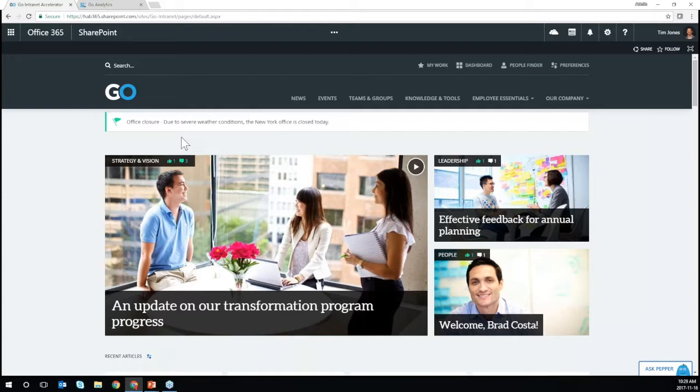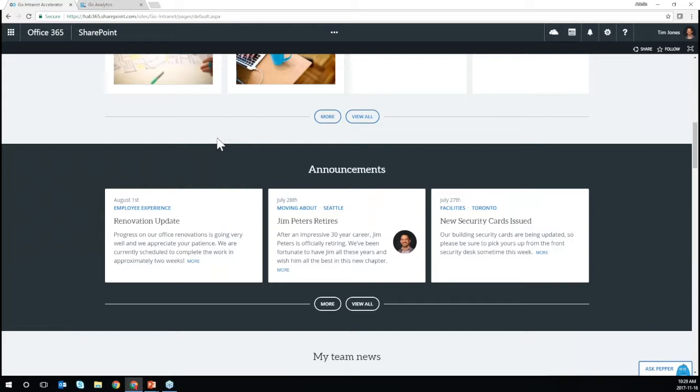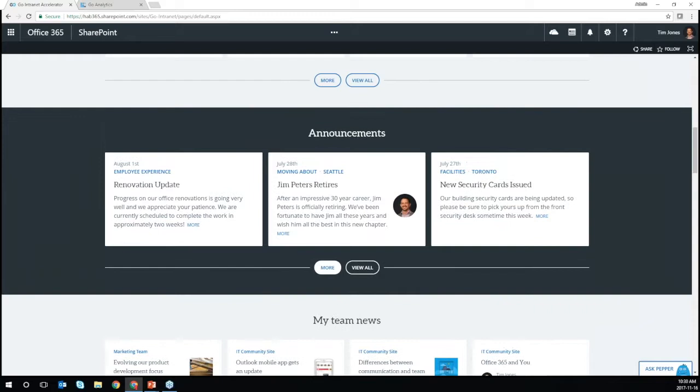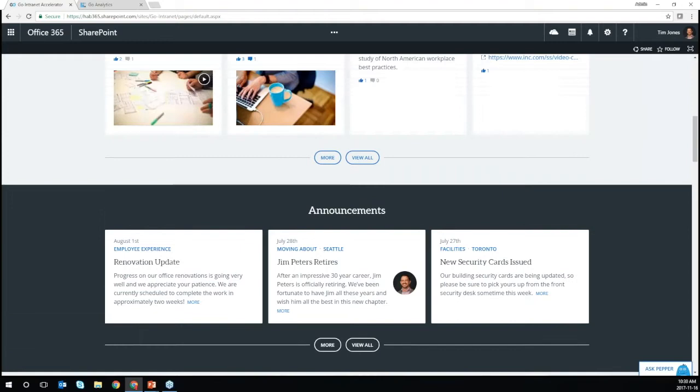We also have an alerting mechanism for time-sensitive information where you want to convey urgency, with different levels of criticality for rolling up that type of content. There are also typical announcements — general updates that don't warrant their own featured article. Clients using modern team sites within Office 365 can get a sneak peek into news being created on different team sites and roll that up centrally. All these panels are configuration-based — if clients don't want to use them, they can turn them off, move them around, and reorganize them. Go is highly flexible in that way.